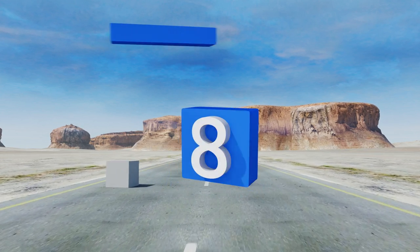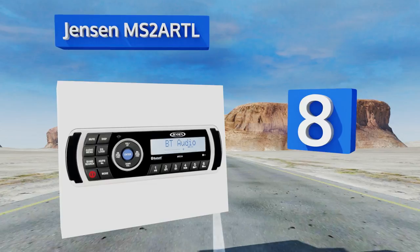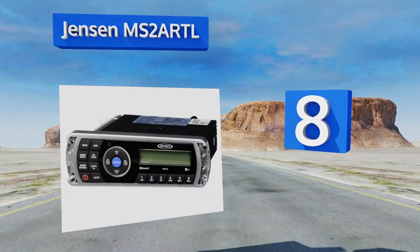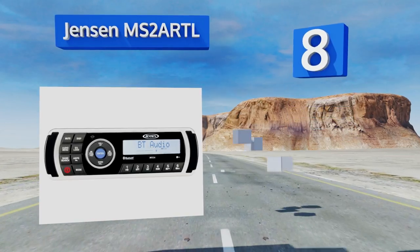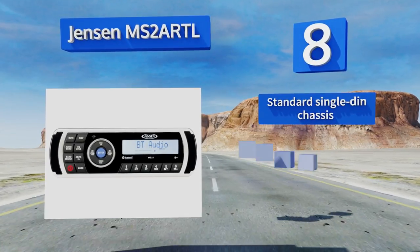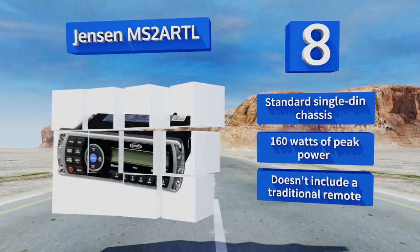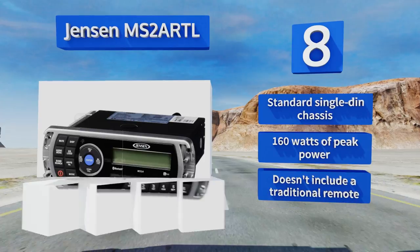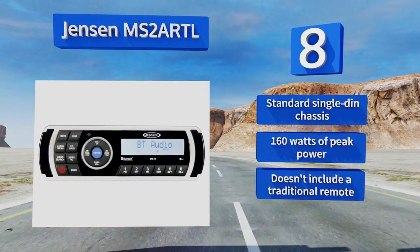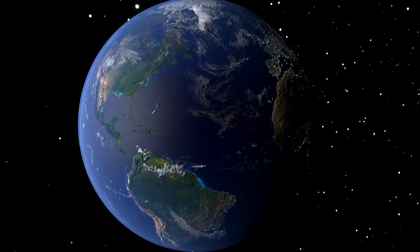Coming in at number eight in our list, with lots of connectivity options and the ability to control all the unit's main functions from your smartphone, the Jensen MS2ARTL is a very versatile option that would be a welcome addition to any boat. Its UV resistant construction ensures it will last a long time. It comes with a standard single DIN chassis and 160 watts of peak power, however it doesn't include a traditional remote.